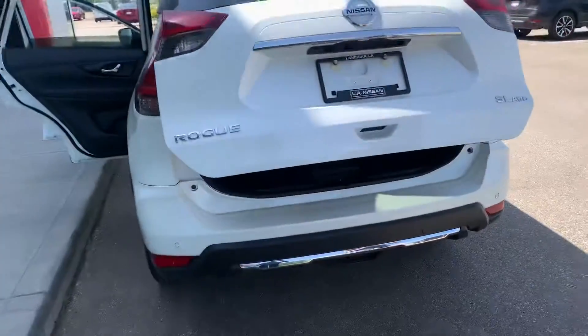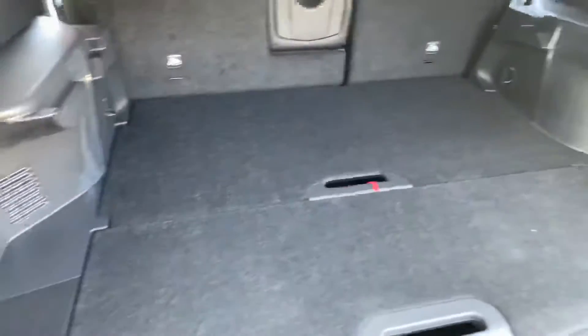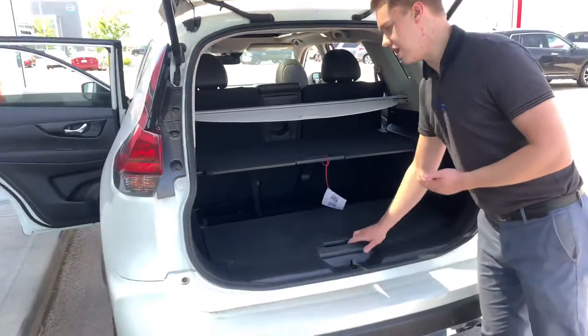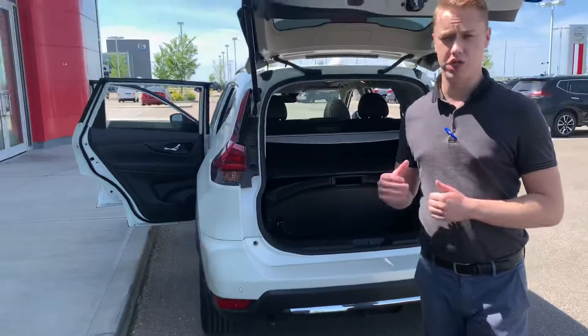Coming into the trunk space here, you're going to get the power lift tailgate and a ton of room for any cargo you may have. And with the Rogue, you get Nissan's patented divide-and-hide system, so you can move these trays into 18 different positions depending on what you're hauling.